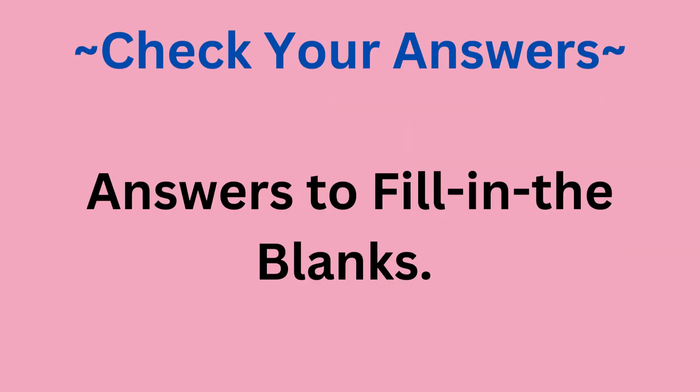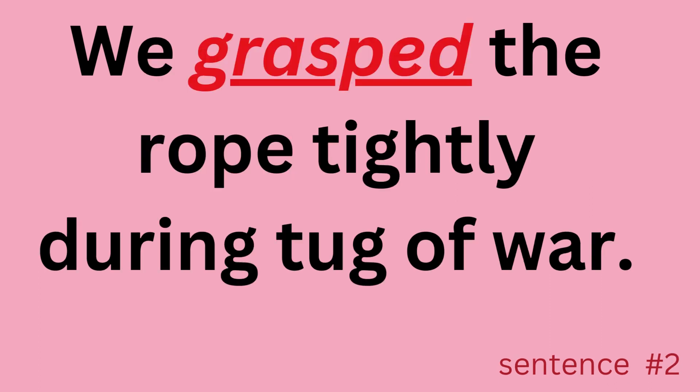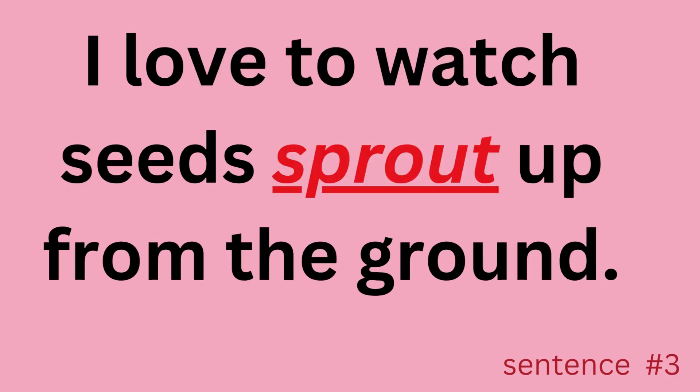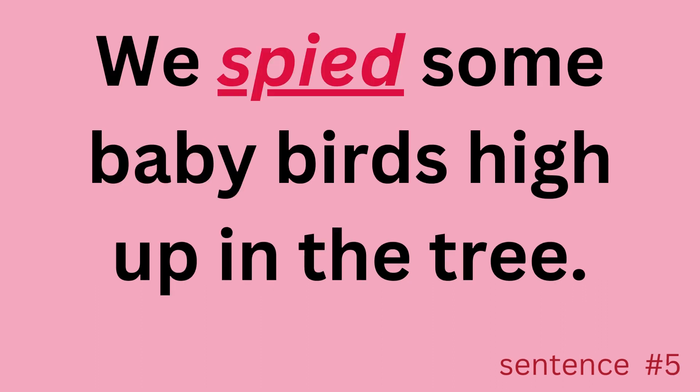Now it's time to check your answers to each fill-in-the-blank sentence. Sentence 1: Will you please assist me with carrying the boxes? Sentence 2: We grasp the rope tightly during tug-of-war. Sentence 3: I love to watch seeds sprout up from the ground. Sentence 4: I saw the first bloom on my rosebush yesterday. Sentence 5: We spied some baby birds high up in the tree.